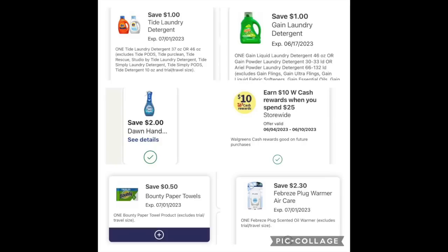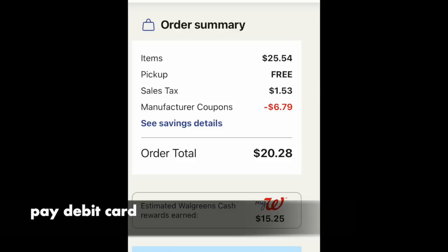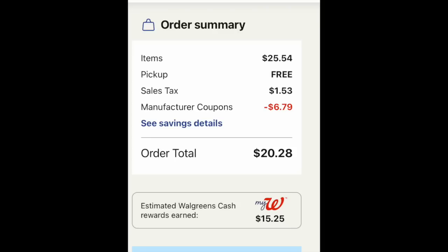These are the digital coupons we need loaded for this basket: $1 for the Tide, $1 for the Gain, $2 for the Dawn Power Wash, our friendly booster — $10 back when you spend $25 — 50 cents for the Bounty paper towels, and $2.30 for the Febreze plug warmer. Do not enter a code again because it'll make your balance dip below and you won't get your $10 back when you spend $25. So many people entered codes this week and messaged me saying it's not working — that's why. Looking at the overall basket, it's $25.54. Curbside pickup is free, a little bit of tax, $6.79 in digital coupons coming off. With your debit card, pay $20.28 and you're getting back $15.25 in Walgreens cash — $10 for the booster and $5 for the P&G promotion. That is a very smart deal.